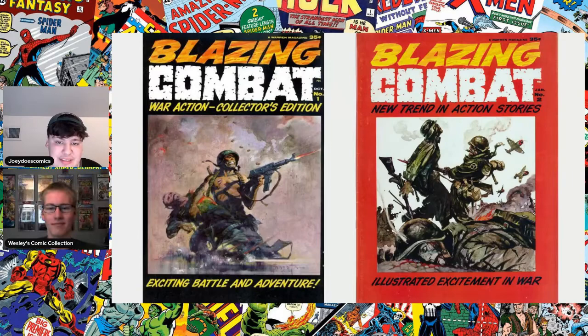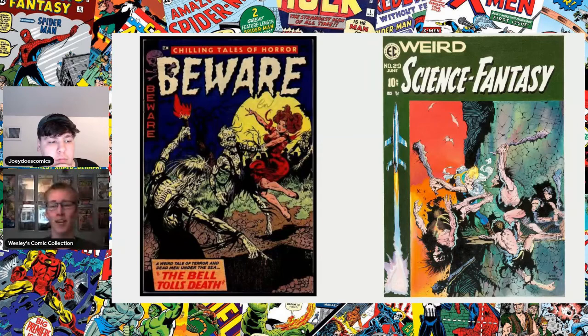Now we have some more random ones that Frazetta did. I really like this Beware number 10 here — the zombie is going after this girl. But other than being an awesome cover, this book was actually cited in Seduction of the Innocent, which I think is really cool that Frazetta had a part in that — it's a really cool part of comic history with the creation of the Comics Code and all that stuff.